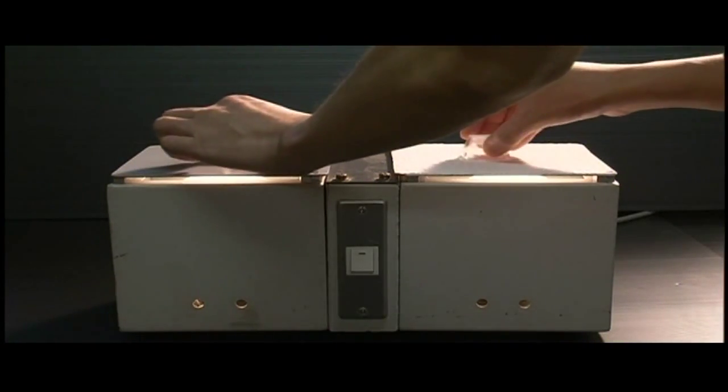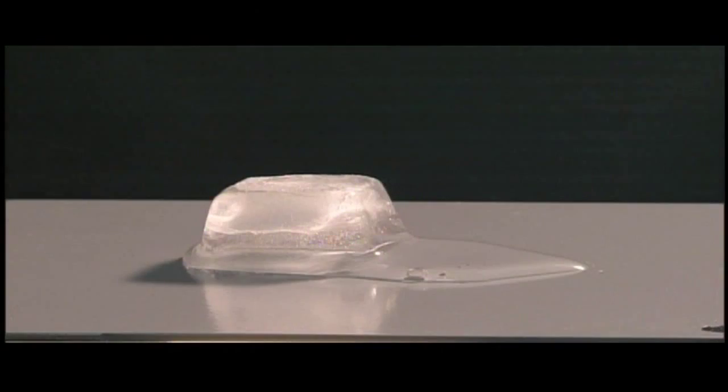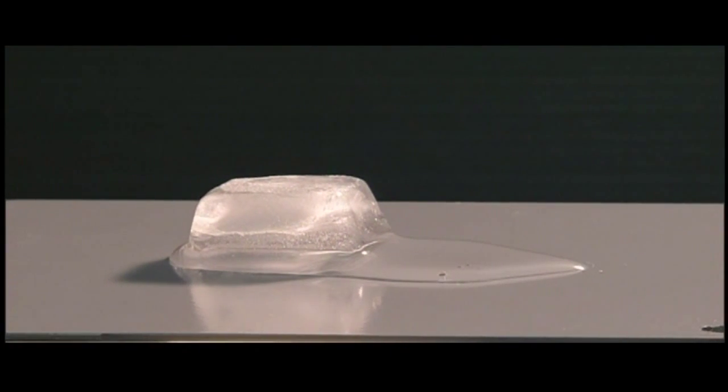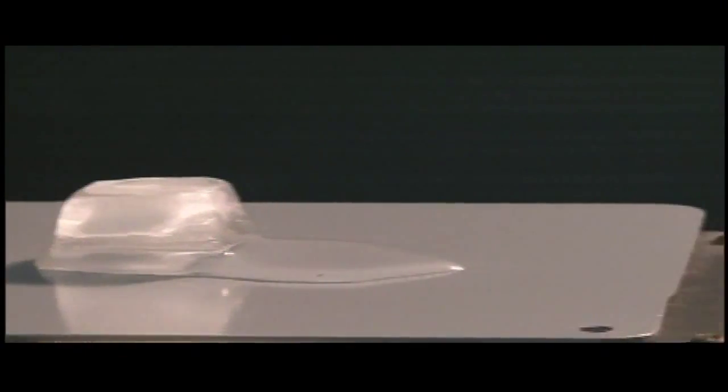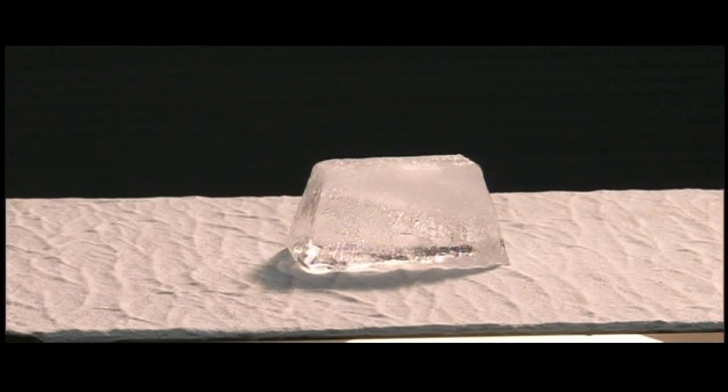A demonstration tells all. These steel plates are heated. The grey one has regular paint; the white one has the insulating resin. Ice doesn't last long on the regular paint, but even after a minute, the ice on the insulating resin holds its shape.